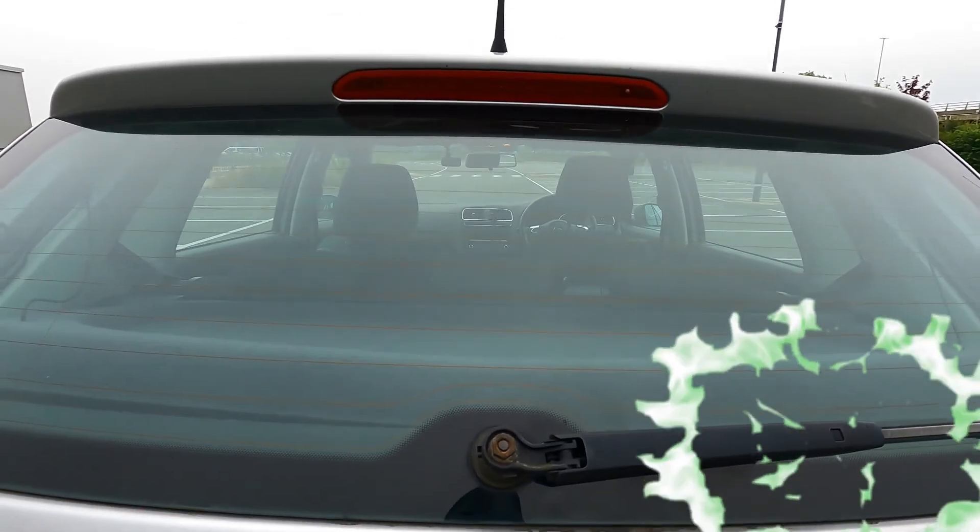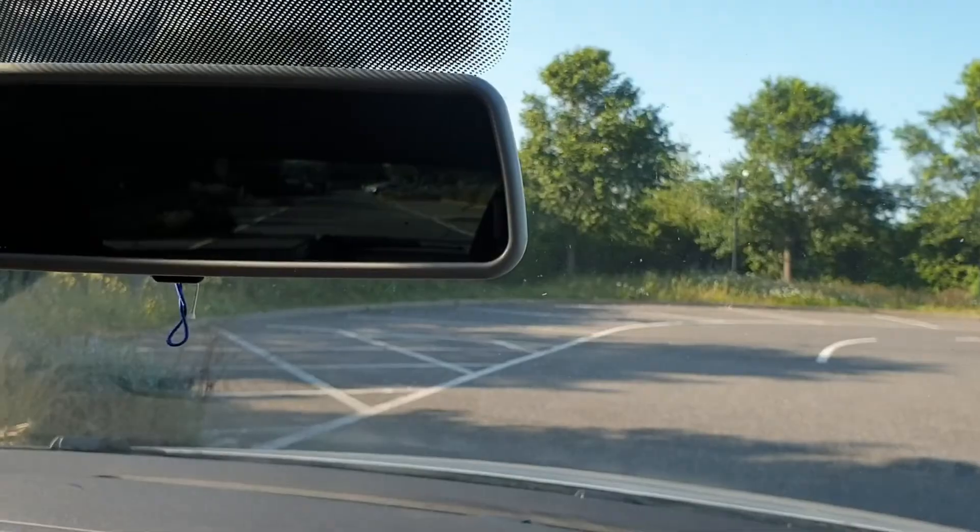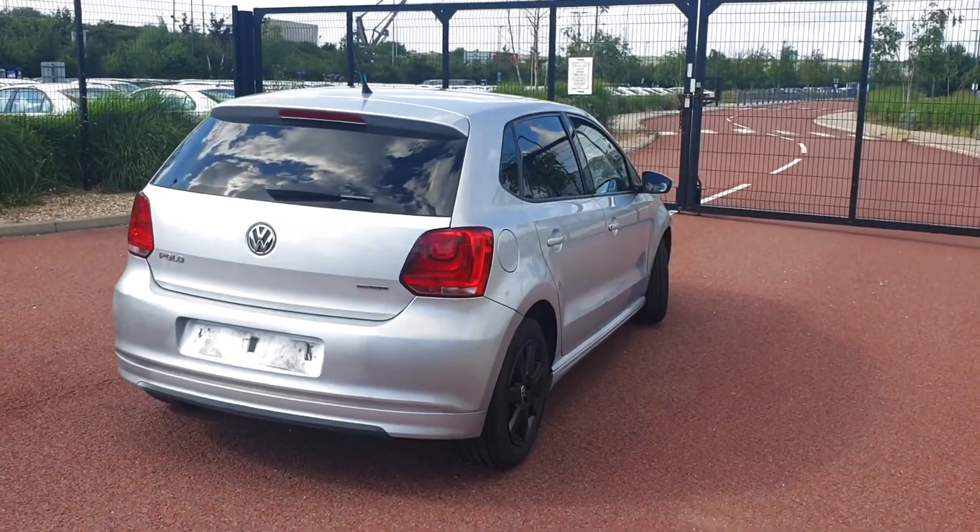One of my biggest pet peeves about this car right now is the fact that the rear glass is so transparent. You look in your rear mirror and you get that awkward eye contact with people sometimes, because some people sit there and literally they're looking forward at you like that.